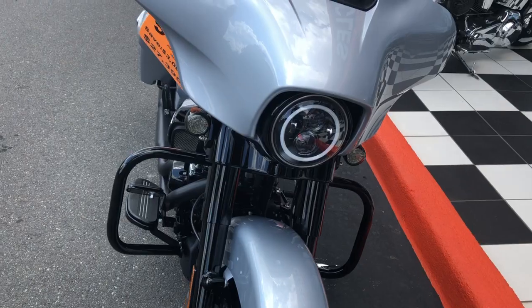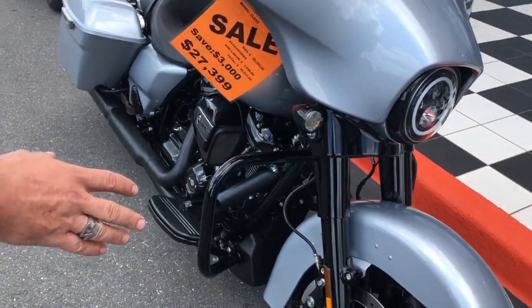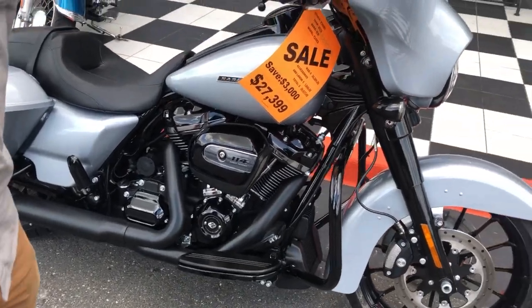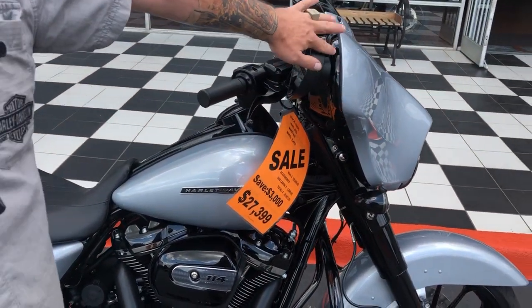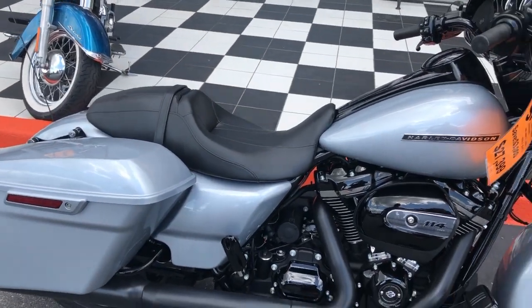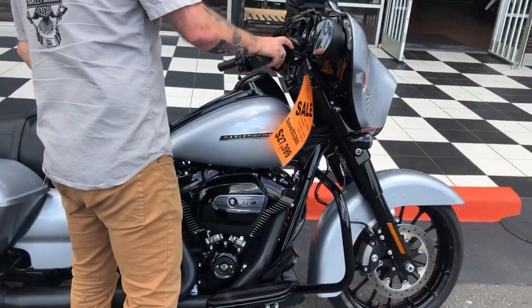All of the things that make these bikes so sought after. The 19-inch wheels in the black. The — well, not custom, but not black paint scheme on here, which is kind of nice. You see a lot of black bikes out there. It's nice. You've got to check out how this thing sounds.